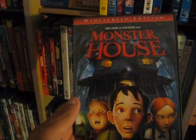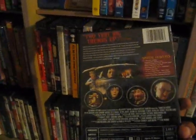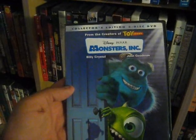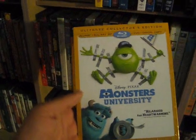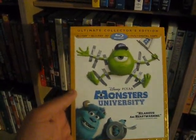Up next we have Monster House from 2006 — pretty underrated from what I remember, not too bad. Up next we have Monsters Inc from 2001, one of the early great Pixar films of course with the voices of Billy Crystal and John Goodman. I also have the sequel on 3D Blu-ray, Monsters University from 2013 — really enjoyed this sequel a lot; surprised we haven't gotten a third one.